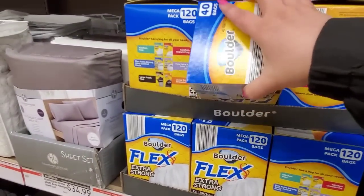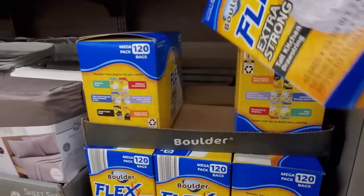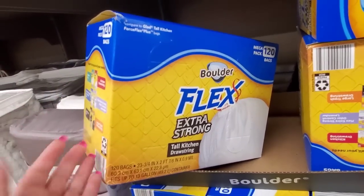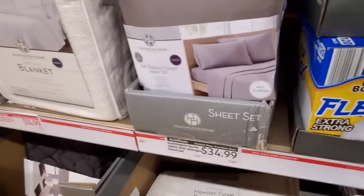Garbage bags are $9.99. Somebody put these out here — you get 120 bags for $9.99. I use Aldi garbage bags and I like them.